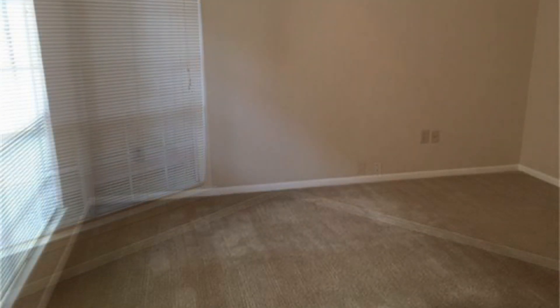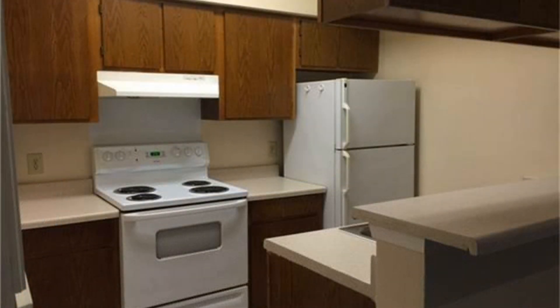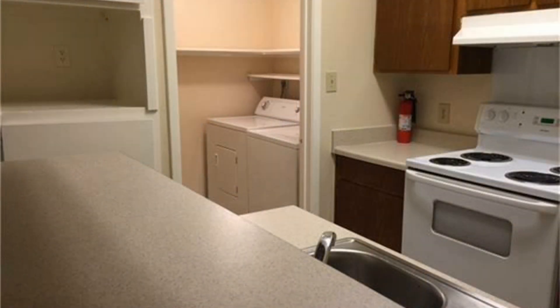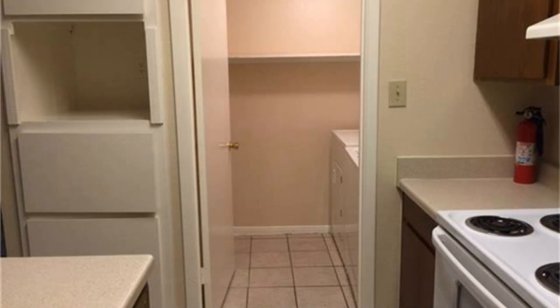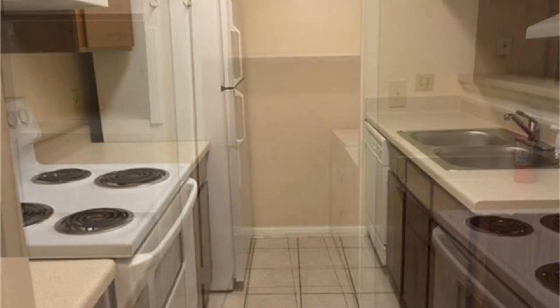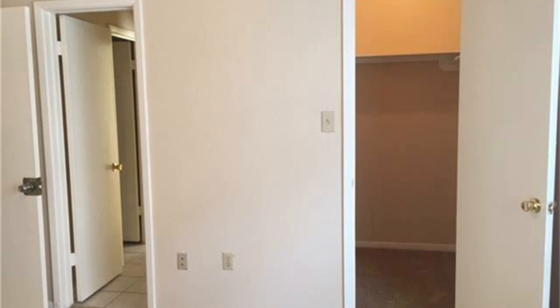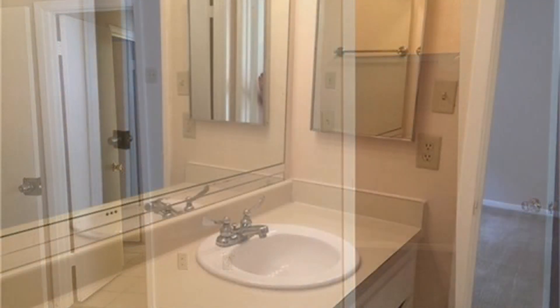Good sized windows surround this home, giving the entire space a bright and sunny atmosphere. The kitchen is a delight, equipped with plenty of cupboards and gorgeous countertops. There is also a laundry room included just off the kitchen for your convenience. The bedrooms are spacious with walk-in closets, while the bathroom is well appointed with a cute vanity.